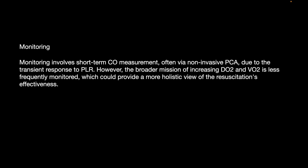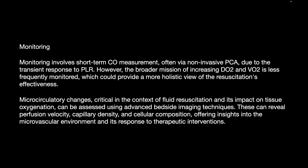Regarding Monitoring: short-term cardiac output measures — often via non-invasive pulse contour analysis due to PLR's transient nature — are used, but the broader mission of increasing oxygen delivery and consumption is less frequently monitored and would provide a more holistic view of resuscitation effectiveness. Microcirculatory changes are crucial in the context of fluid responsiveness; advanced bedside technology can reveal perfusion velocity, capillary density, and cellular composition, offering insight into the microvascular environment and its response to therapeutic interventions.